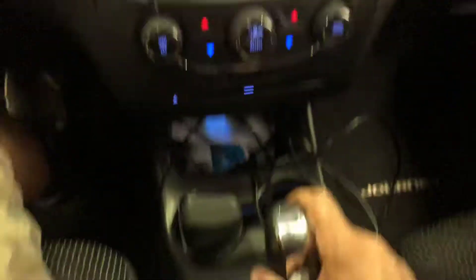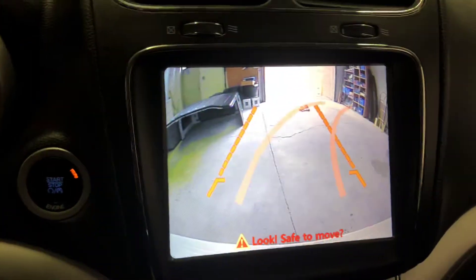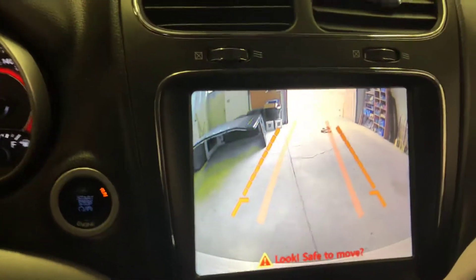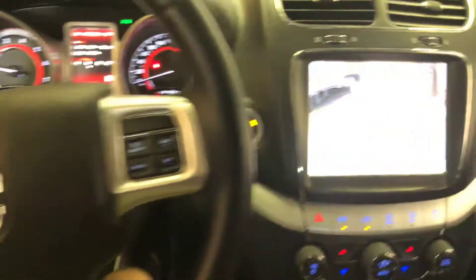By going into reverse, the screen shifts to the backup camera. By turning the steering wheel, the dynamic parking guidelines turn as well. If you're interested in getting these types of interfaces — they work with 8-inch and 4.3-inch screens — you can give us a call.